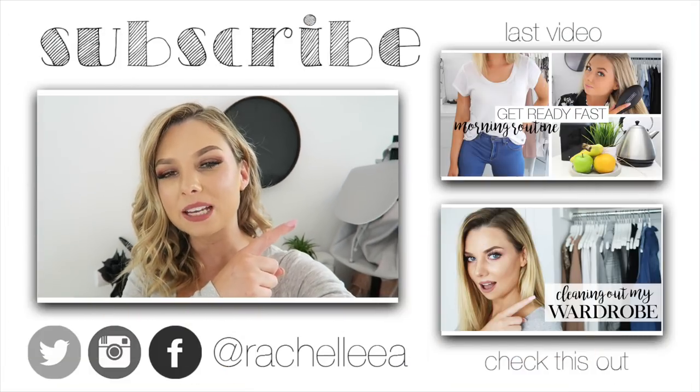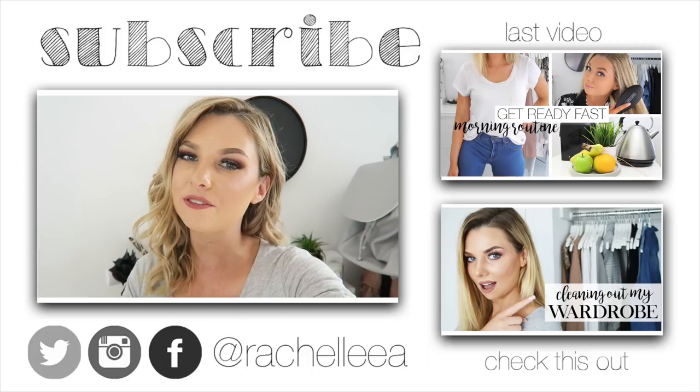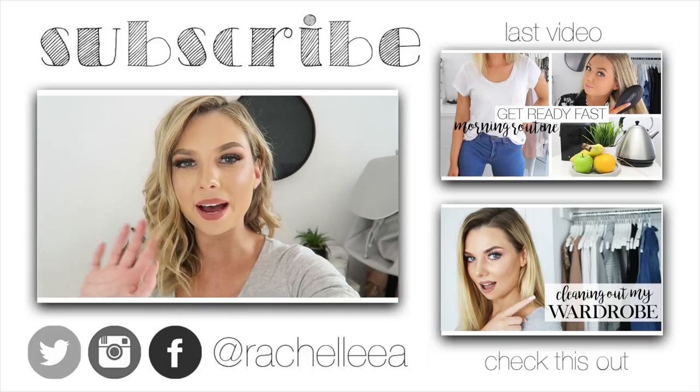So that is my wardrobe tour and clean out video. I really hope you guys have enjoyed it. If you have, please give it a thumbs up and make sure you subscribe. Check out my last video and I will see you guys in my next one. Bye!